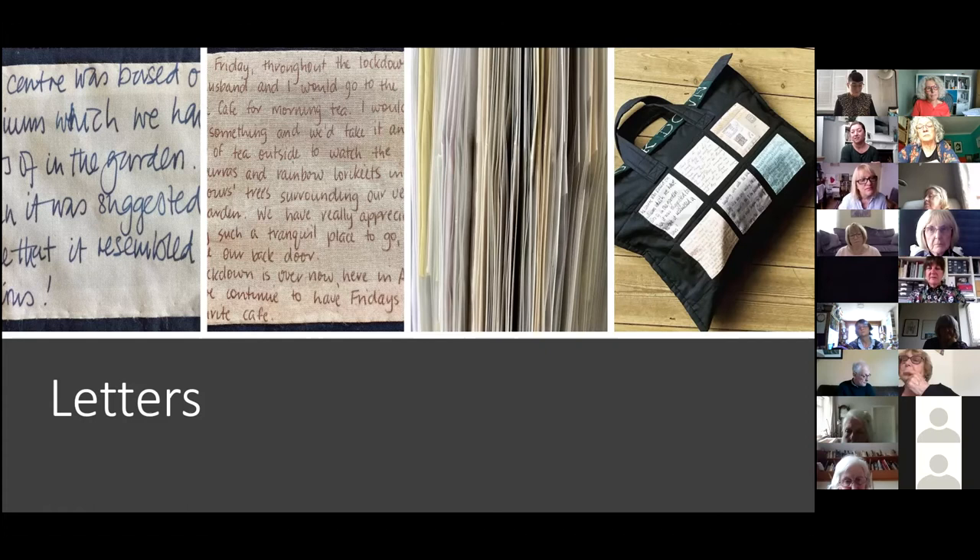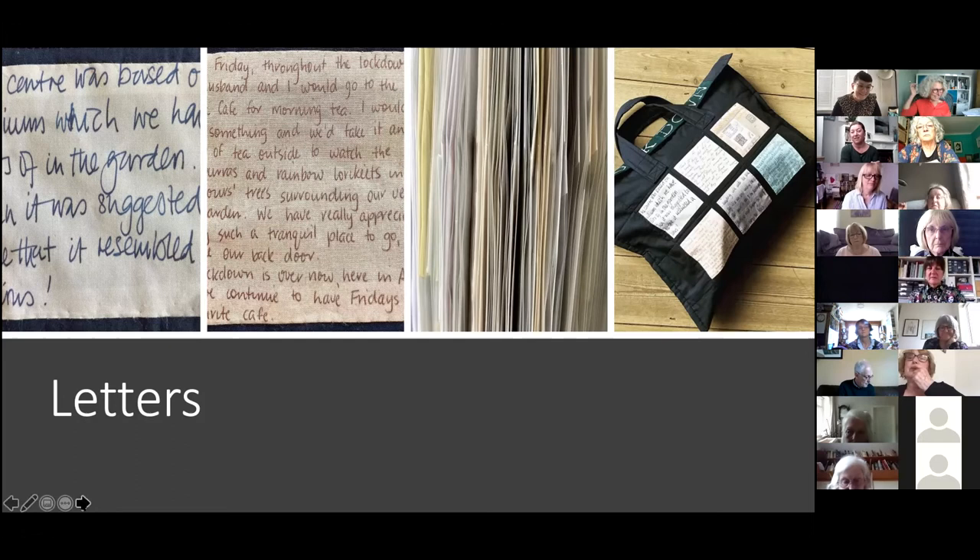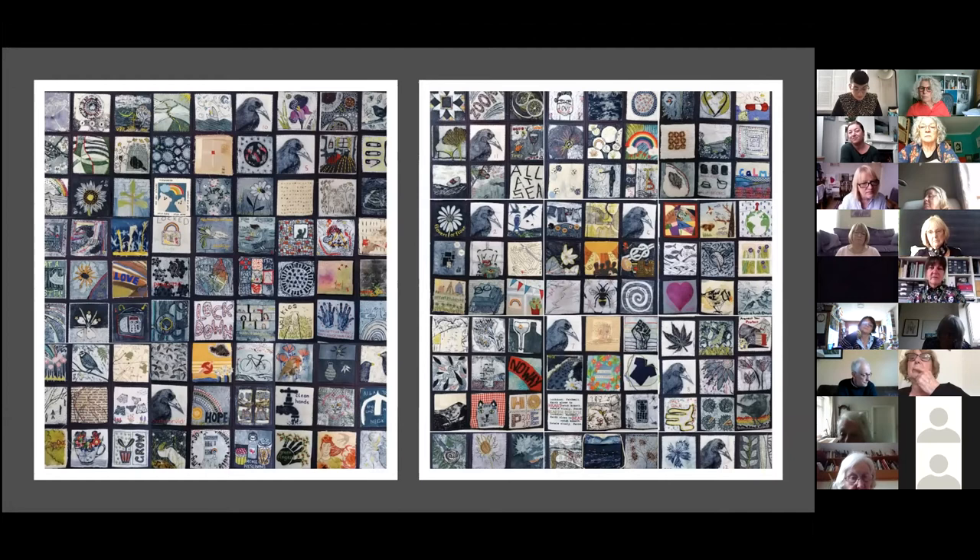Each individual square tells a story, but the stories together make something absolutely incredible. It has a real aura and feeling about it that you can't actually explain until you've seen it. You can look at it a thousand times and each time you get something else from it. It has been a total pleasure to be involved in the project.